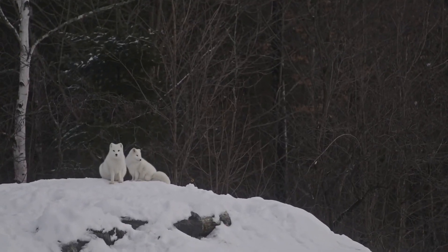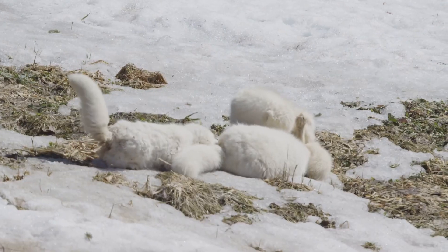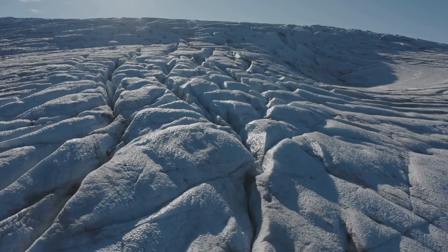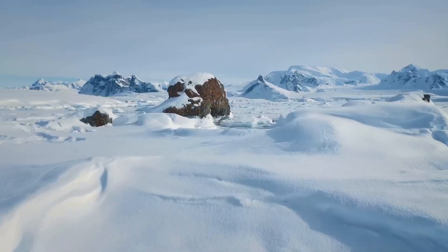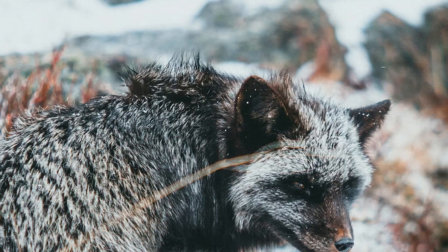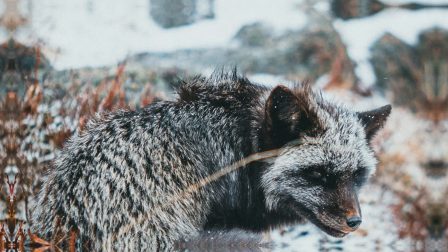Where do these incredible creatures live? You guessed it — the Arctic! They're found in the freezing cold regions of North America, Europe, and Asia. Their home is a vast, frozen landscape called the tundra. It's covered in snow and ice for most of the year with very few trees. But don't feel sorry for them — Arctic Foxes are perfectly adapted to this harsh environment.